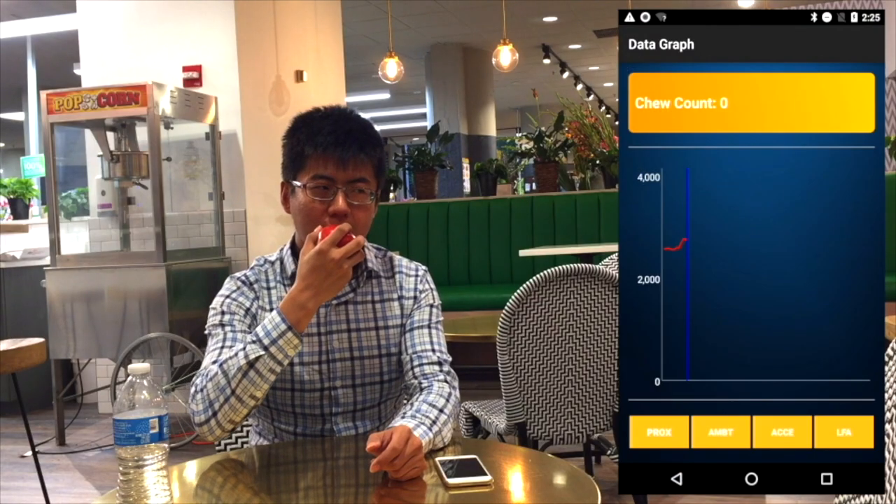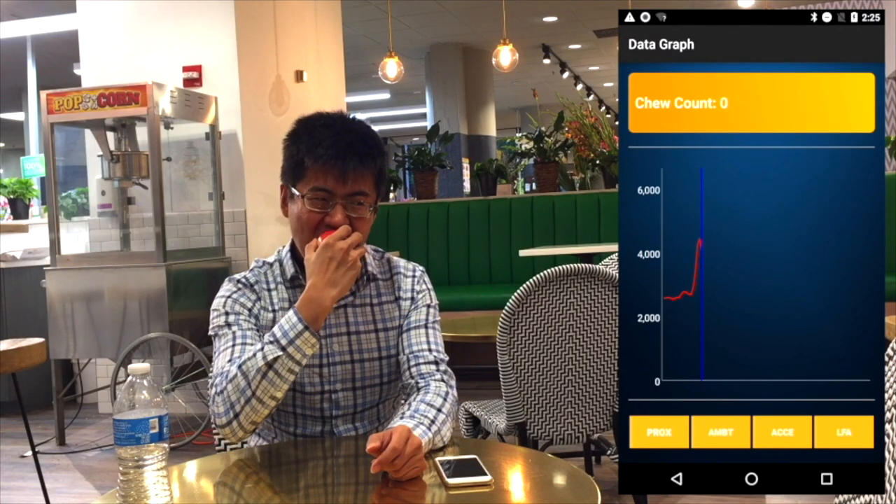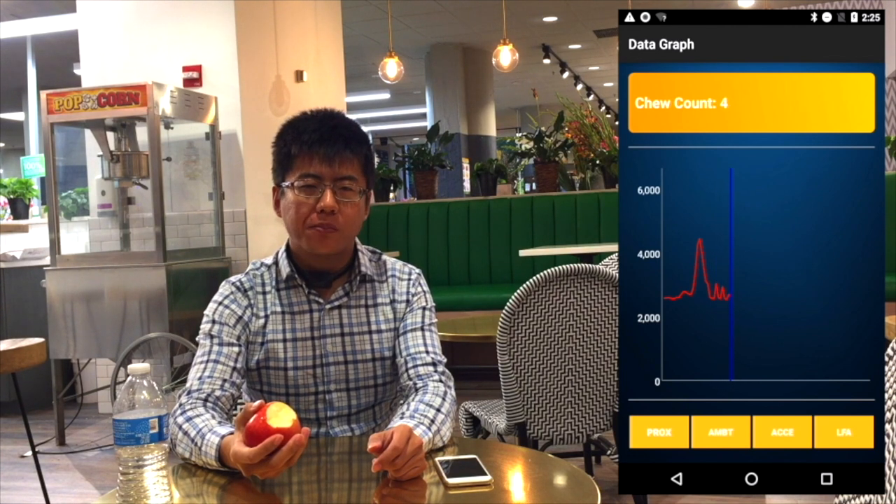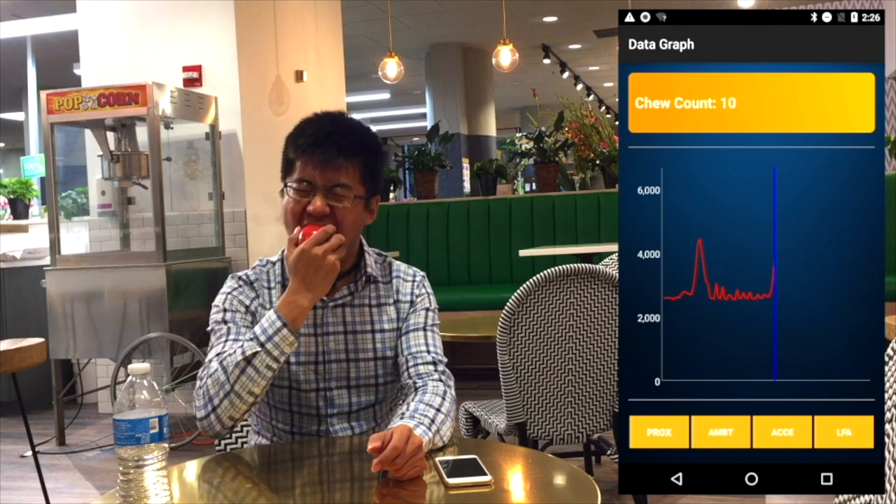Here we have our proximity sensor. During the initial bite of the apple, there's a more prominent peak, followed by multiple smaller peaks, where each corresponds to a chew. Using our chew detection algorithm, we can give a real-time count of the chews.